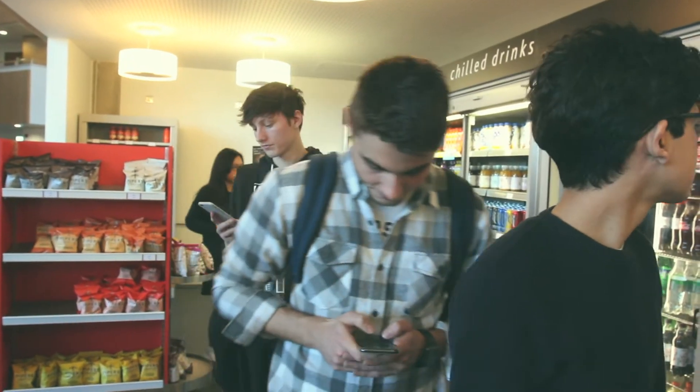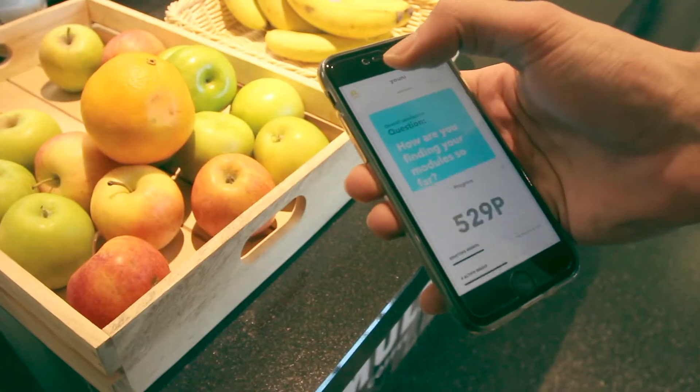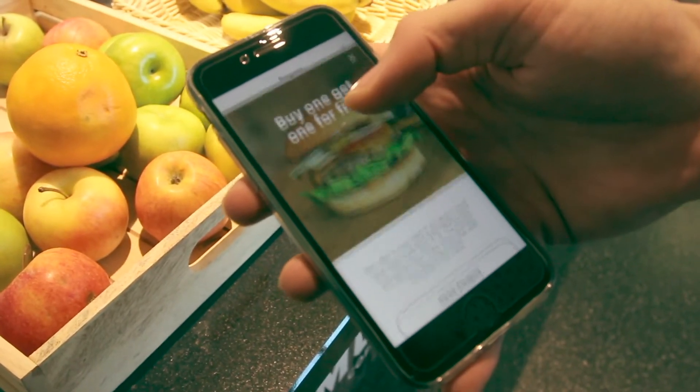Getting hungry? We got you covered. As you answer questions, you'll earn points. These points can be redeemed for special offers and coupons at your favorite shops on campus and elsewhere.